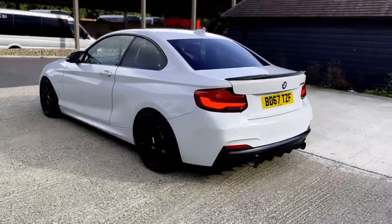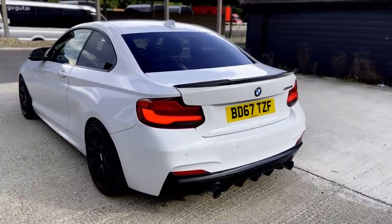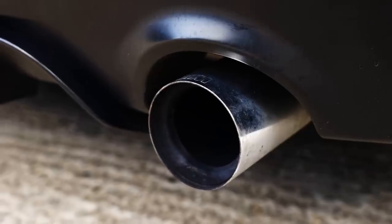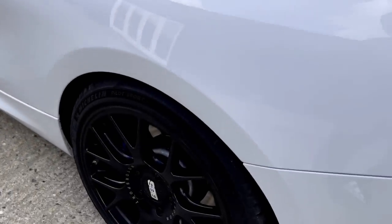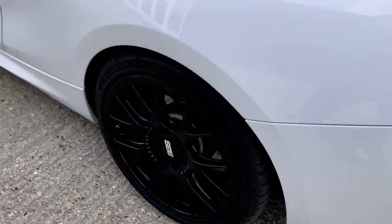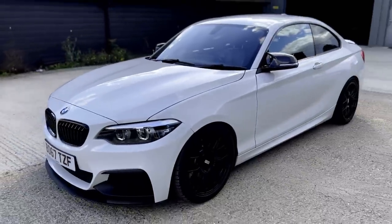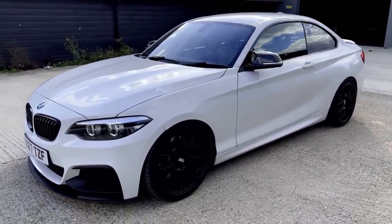Quick walk-around before we hit the road. It's a white BMW M240i on a 67 plate, so a 2017 model. You can see an upgraded diffuser, upgraded carbon fibre lip by Auto ID, M Performance exhaust, BBS CHR alloys which are 18 inches all round, sitting on Michelin Pilot Sport 5 tyres. We've got upgraded discs, upgraded pads, braided lines, and the car is sitting on Bilstein B16 DampTronic coilovers – you can control them electronically from inside the cabin using the BMW sport buttons.